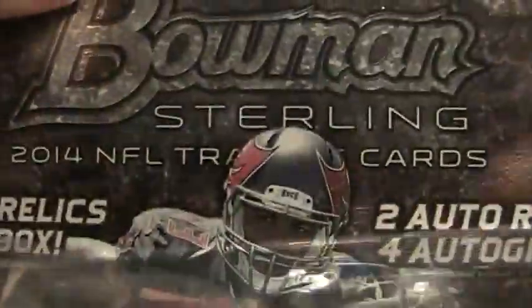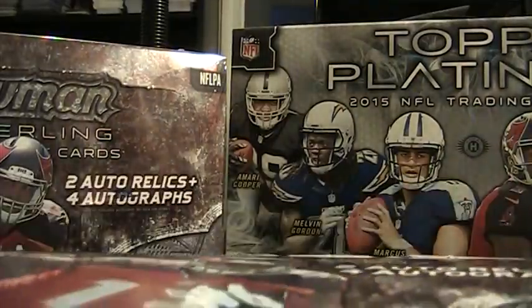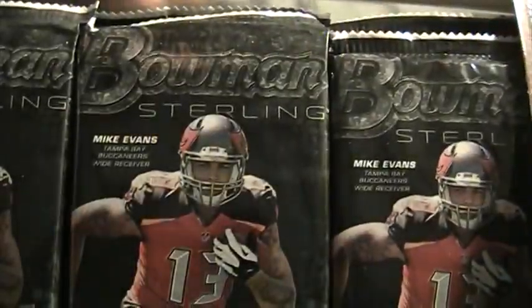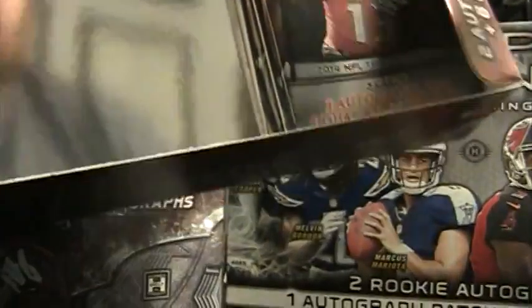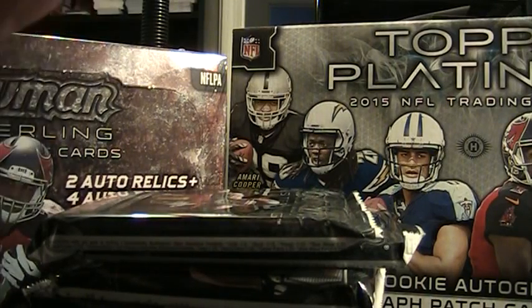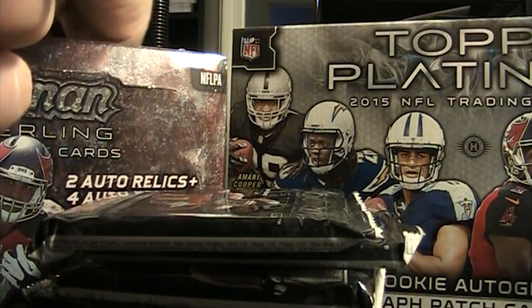I'm not really into a lot of the color — like a lot of the parallels and stuff, that's not really my thing. I like more of like Platinum, you could argue. It does have some color to it. Now here's what we got here. We got our box topper, we got six packs. There's an autograph and a dual relic in every pack. So that's pretty cool. I think it's a really nice looking product.